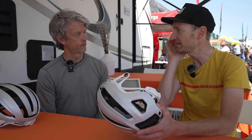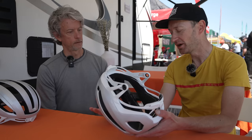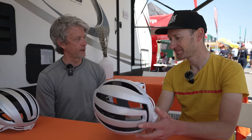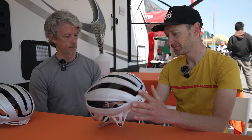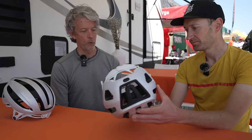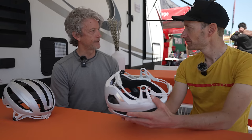Sometimes straps can irritate the skin and flap around if not adjusted properly — this seems to solve that. It does look different, as most new ideas do when they're new. My belief is that if the system works well, traditions change. Suspension forks used to look very strange. Most new products look a bit odd at first and then we get used to them. Part of launching the rear fit systems on helmets — there was a time when people thought that looked strange and weren't sure they wanted hard plastic on the back of their head. And now you wouldn't buy a helmet without that technology.